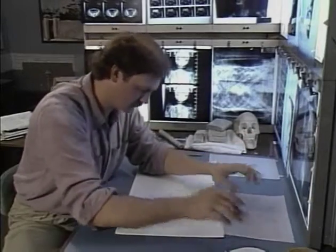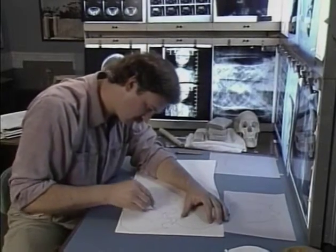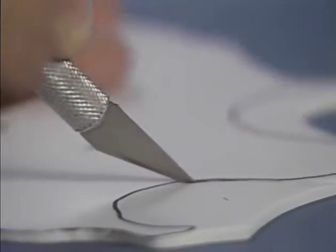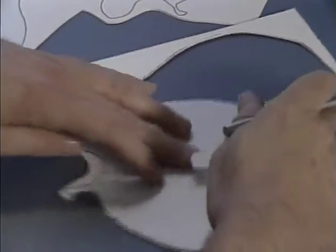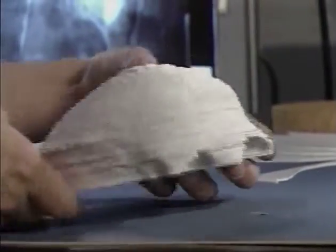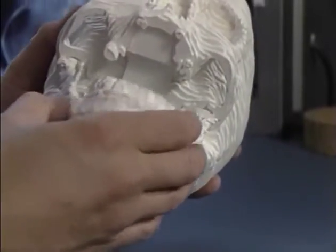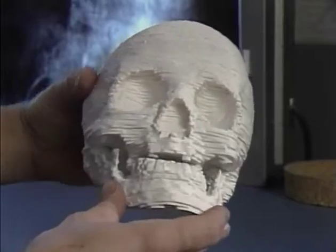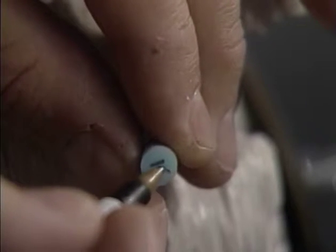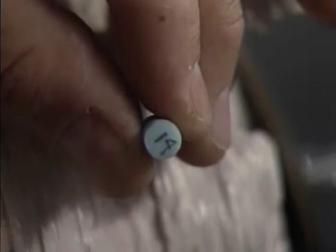Ray Evenhouse uses the CT scans to create an exact three-dimensional replica of the mummy's skull. The next step is to transfer the drawings onto styrofoam board, which gives a layer of the skull. When we stack all the layers on top of each other, we've recreated the original skull. Then small pieces of blue plastic are cut to indicate the tissue depths over specific areas on the skull.